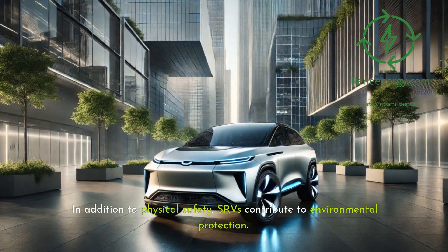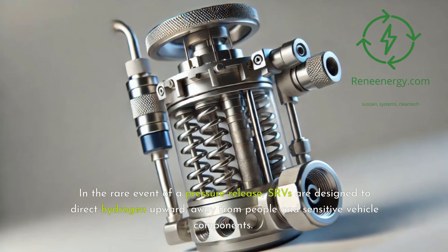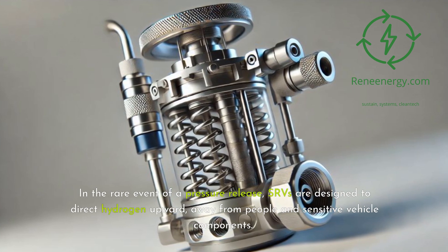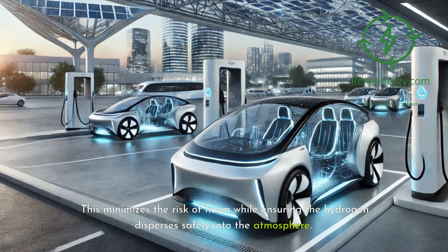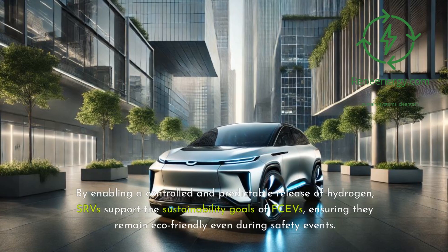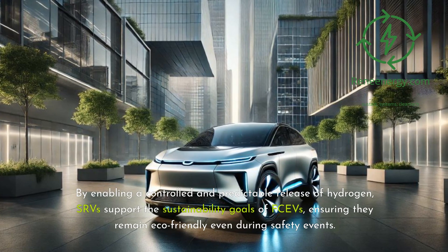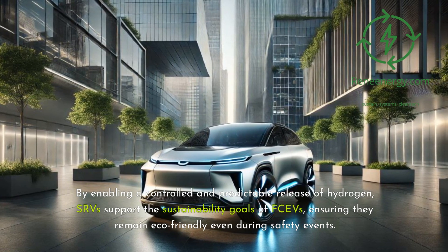In addition to physical safety, SRVs contribute to environmental protection. In the rare event of a pressure release, SRVs are designed to direct hydrogen upward, away from people and sensitive vehicle components. This minimizes the risk of harm while ensuring the hydrogen disperses safely into the atmosphere. By enabling a controlled and predictable release of hydrogen, SRVs support the sustainability goals of FCEVs, ensuring they remain eco-friendly even during safety events.